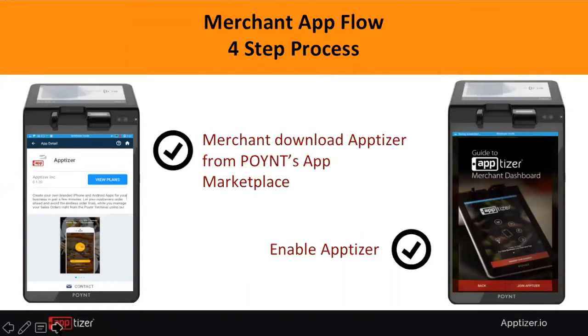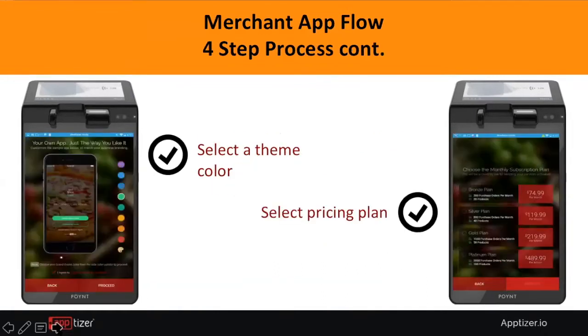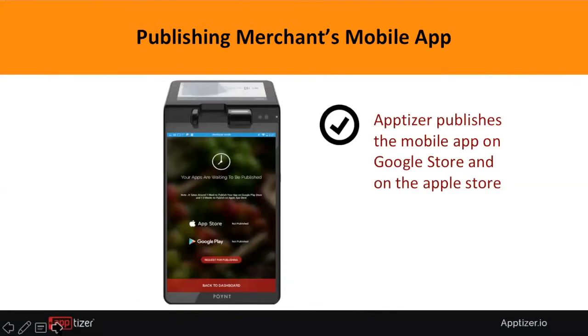It's extremely easy to build the app — just four steps. The merchant downloads Apptizer from the PointApps Marketplace and enables it on the terminal. They then select their theme colors, logo, and price plan. Apptizer automatically pulls the menu registry from Point, and the merchant can select colors and photos for their menu. The app will then be published on the App Store or Google Play.